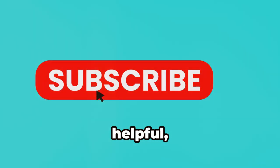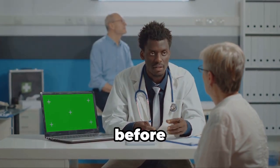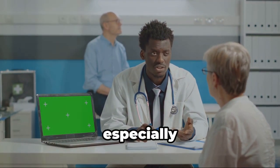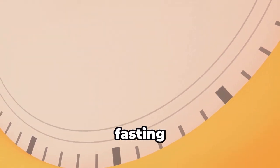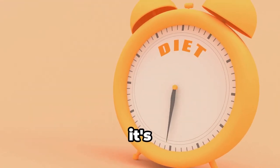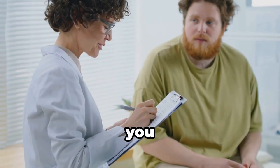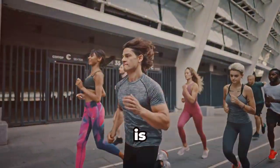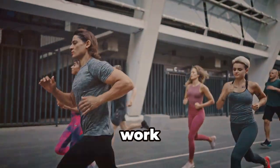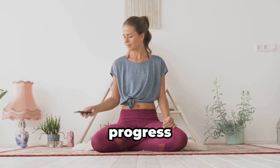If you found this video helpful, please subscribe and hit the notification bell so you don't miss any upcoming videos. Always consult with your healthcare provider before making any changes to your diet or lifestyle, especially if you're managing a condition like type 2 diabetes. Intermittent fasting can be a powerful tool for improving your health, but it's essential to approach it safely and in consultation with your doctor. They can help you determine if it's right for you and guide you on how to implement it effectively. Keep in mind that everyone is different, and what works for one person may not work for another. Listen to your body, be patient with yourself, and celebrate your progress along the way.